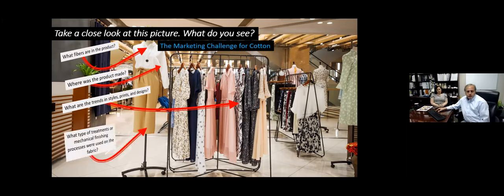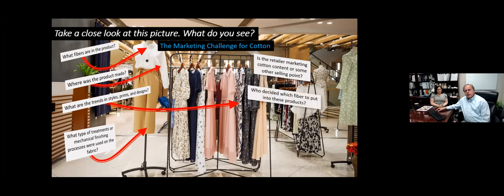On a very technical level, our marketing team and expert researchers at Cotton Incorporated and product developers are always thinking about what type of treatments or mechanical finishing processes go into manufacturing the products you see at retail. From a marketing standpoint, we're thinking about big questions like: is this retailer marketing cotton, or are they pushing some other theme? And we're always thinking about who at this company decided which fiber to put into these products — who made the decision to use cotton or some other fiber.